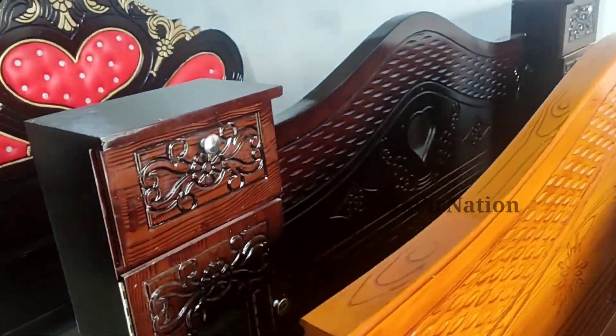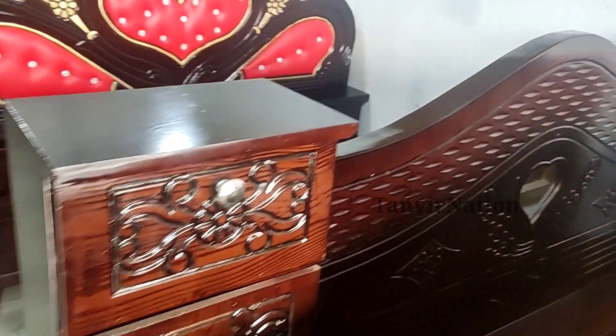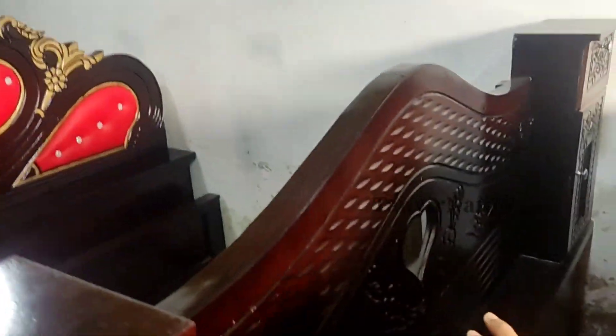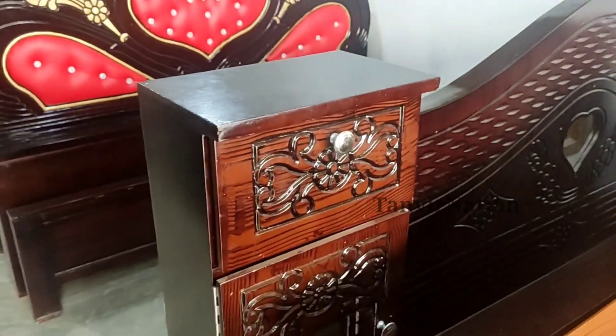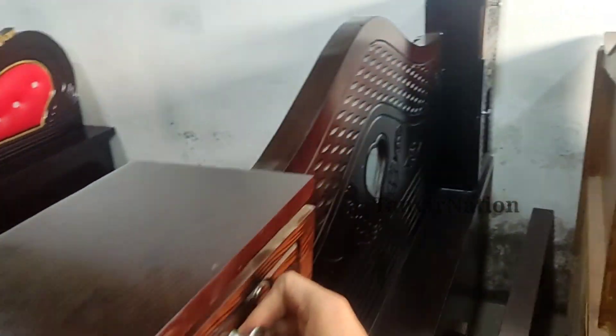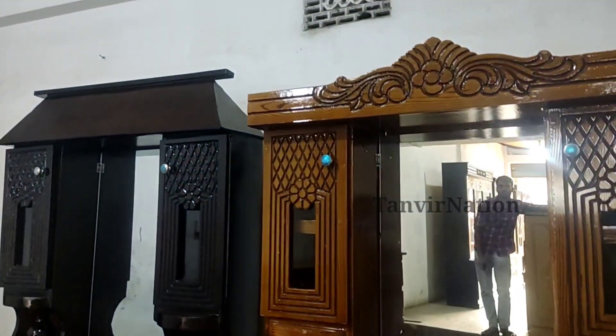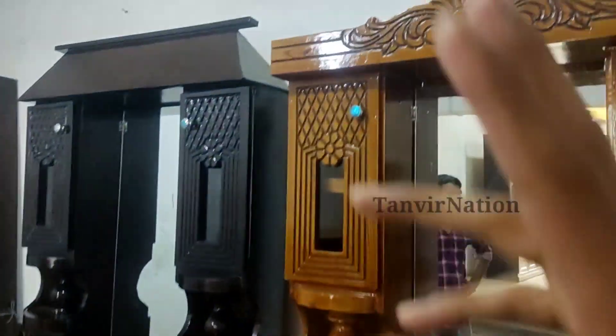We have seen this box for our inventory — we have seen this box on our street. This box is 5,000. This box has a nice design, it looks big and thick, and we have seen this box on our street.